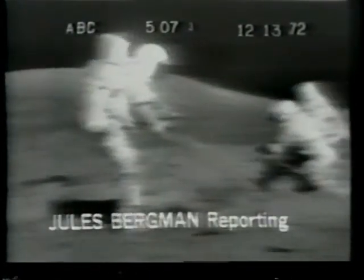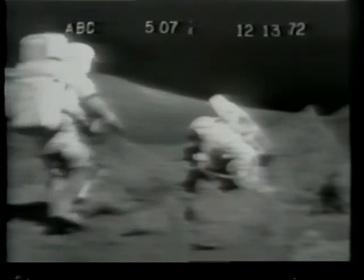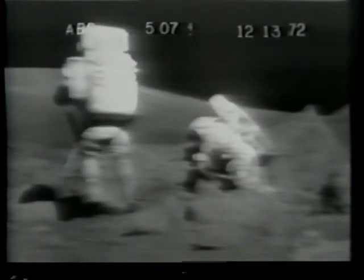The Apollo 17 astronauts, Eugene Cernan and Jack Schmidt, have begun their final exploration of the moon, an exercise that may well be anticlimactic in view of their scientific discovery last night. ABC's Jules Bergman has a report on that expedition and this evening's objectives. Tired but elated as they explored some of the most spectacular lunar terrain men have encountered, Cernan and Schmidt have already discovered what they came for — some of the oldest and the youngest lunar soil and rocks ever found. The older rocks may be the oldest encountered, more than four and a half billion years old. But they were dwarfed by the major scientific find of the flight.